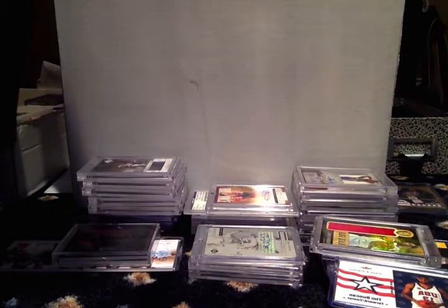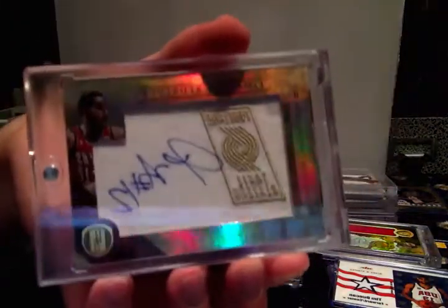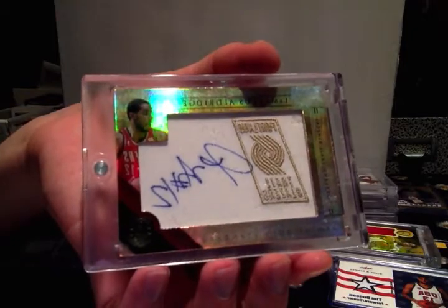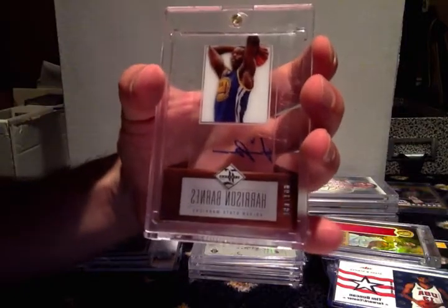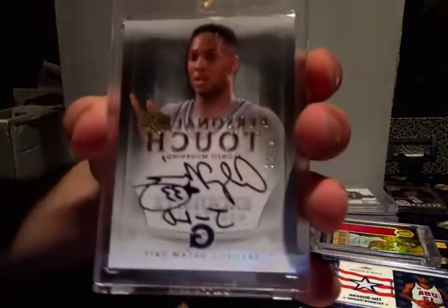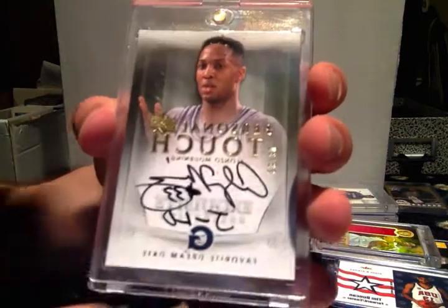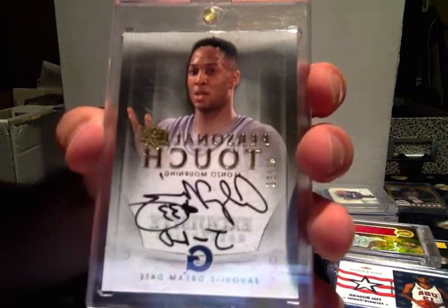This is in no order, I'm just gonna go through them. This card I had before, traded it, got it back — LaMarcus Aldridge Gold Standard auto numbered to 199. The see-through Harrison Barnes auto numbered to 199. Exquisite Alonzo Mourning auto numbered to 30, and this is the personal touch — it says 'favorite dream date' and he wrote J-Lo, so that's pretty cool.